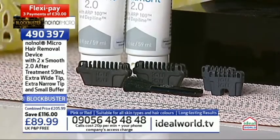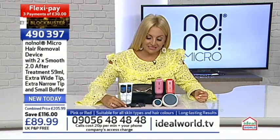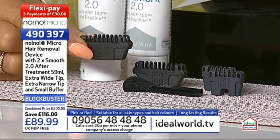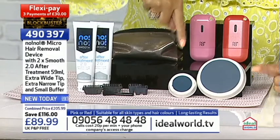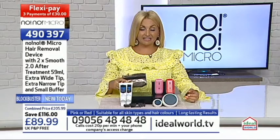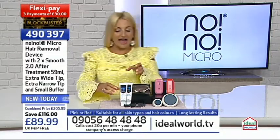The large tips are for larger areas and the small for smaller areas. Having two of each means you can share this device with somebody else - your husband, wife, partner, or family member - because effectively the tips become like toothbrush heads in an electric toothbrush. You'd have your own tip for hygiene reasons. You also get two buffers - one larger and one smaller - allowing you to buff both larger and smaller areas. Plus there's a carry case so you can take it on holiday.